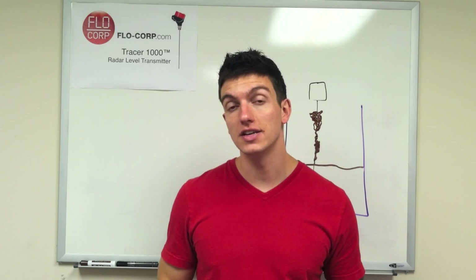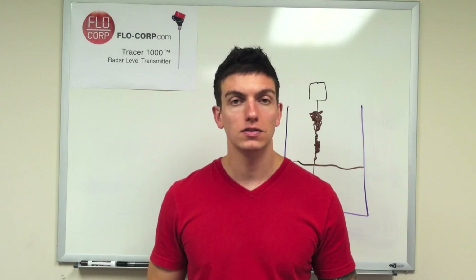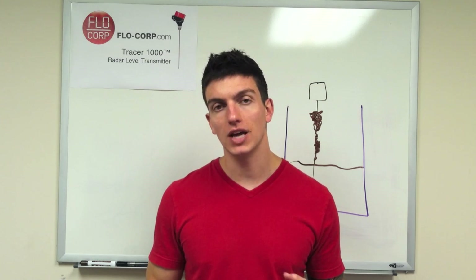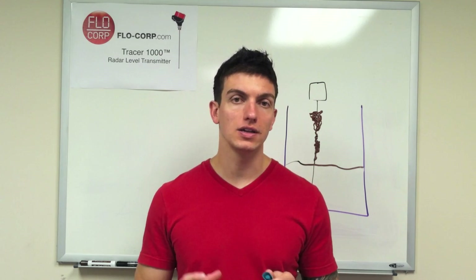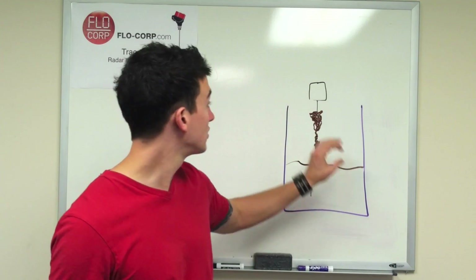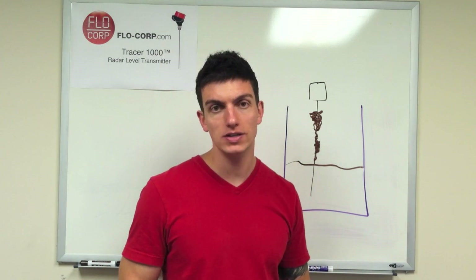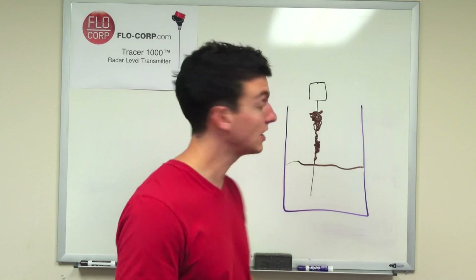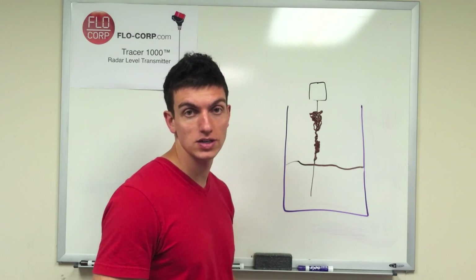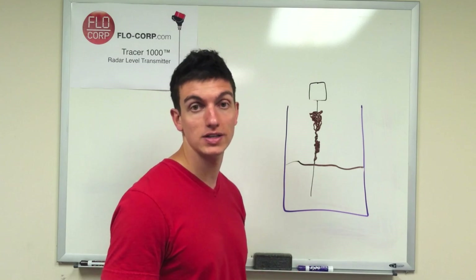The final process condition is emulsion buildup on the probe, which only applies to guided wave radar as a contacting device. The question comes up: what if you have a sticky liquid where the level going up and down repeatedly creates emulsion buildup on the probe — will it accurately measure in that situation? Our guided wave radar, the Tracer 1000, will work properly in this situation, and most guided wave radars should handle it as well.